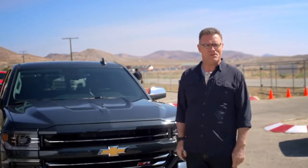Everybody knows that Chevy Silverado is powerful and rugged, dependable and advanced. Today I'm here with Chief Engineer Eric Stanzak to find out what it is about Silverado that will have everyone saying, 'Yep, that's my next truck.'